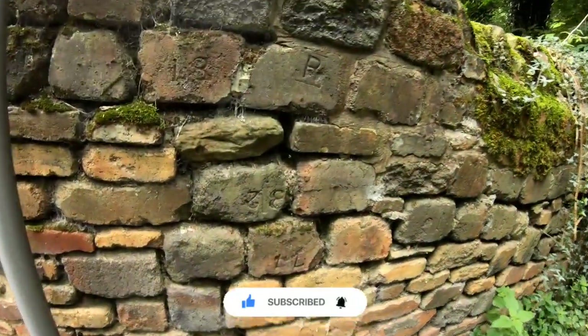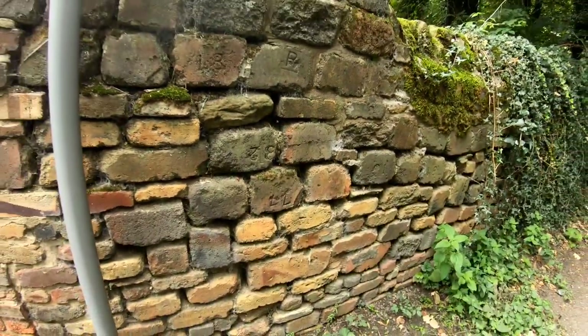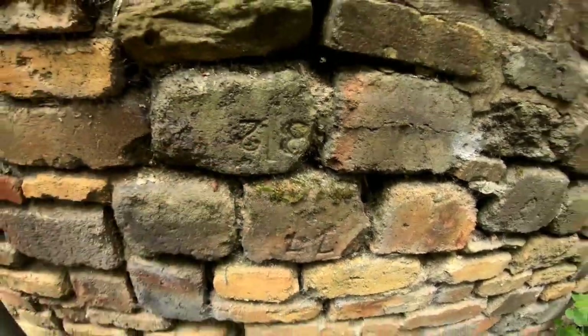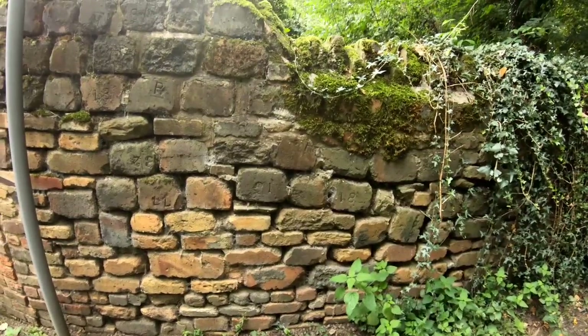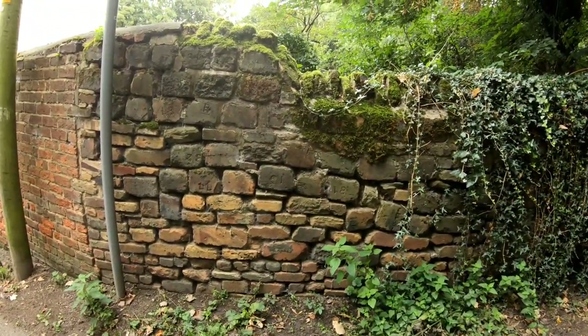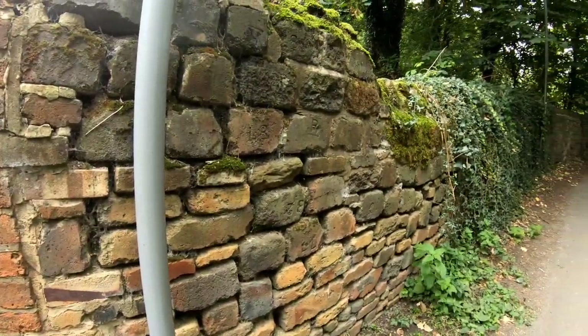Sorry, I forgot about this on the way down - this wall on Gas House Lane. It's got numbers and letters on it: 77 there, 32, etc. I believe this wall was taken from one of the foundries in this area, and all the bricks were numbered. So that's been repurposed.